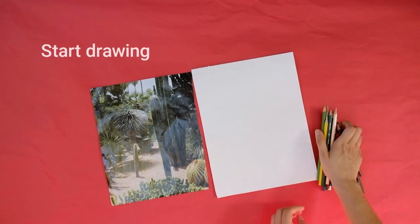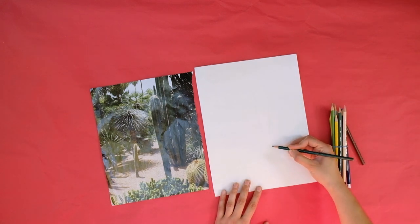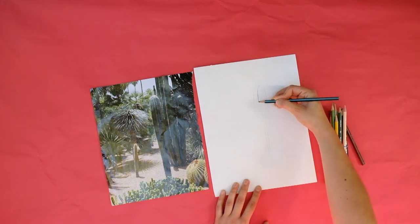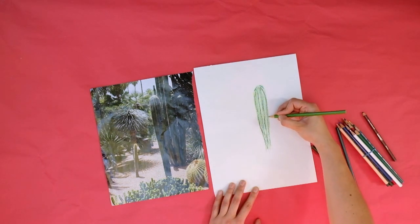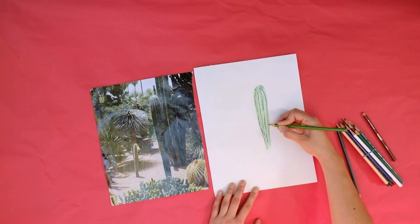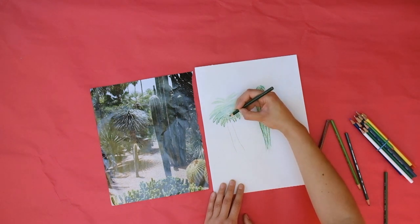Now it's time to start drawing. Using your colored pencils or crayons, draw an image inspired by your chosen photo. It's okay if it doesn't look exactly like the photo. What's important is that it represents a place that's meaningful to you. You can also pick out one part of the photo to draw as your background.